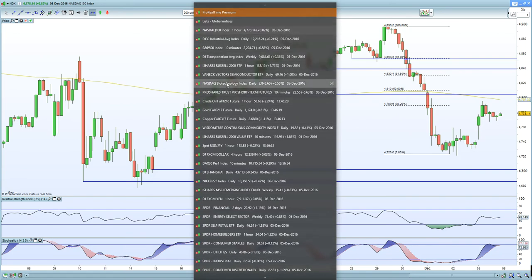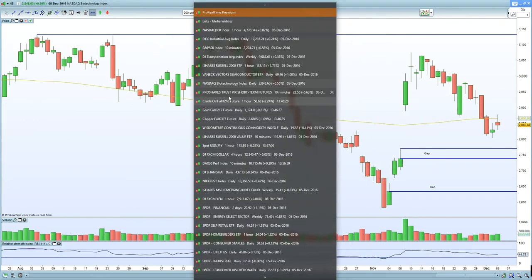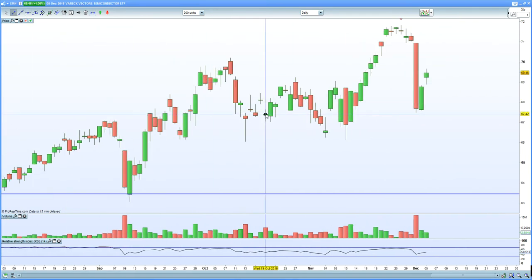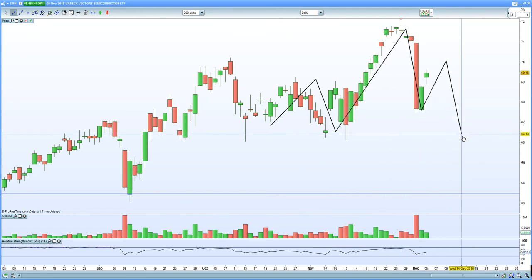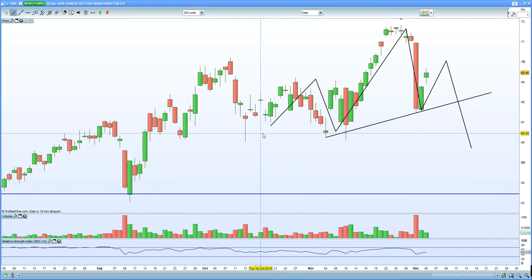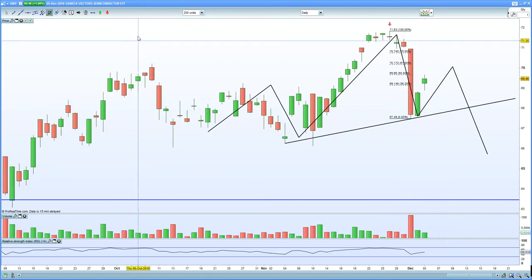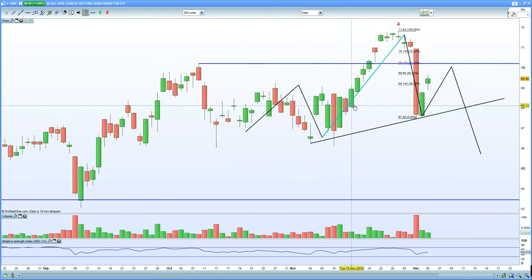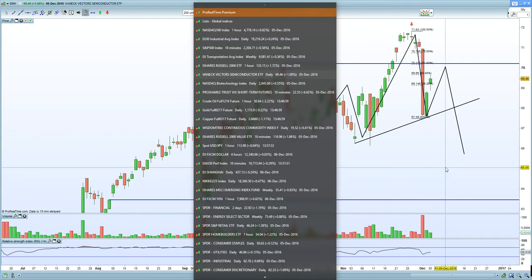Cross-referencing with the biotechs, the daily chart still looks like it wants to close the gap below. Looking at semiconductors, the sector is just an inside bar but also shows a potential head and shoulders formation. A bearish engulfing candle is in control, and we're looking for a potential flush. You have horizontal resistance at two zones to watch. The H&S formation suggests a potentially negative outcome for semiconductors.